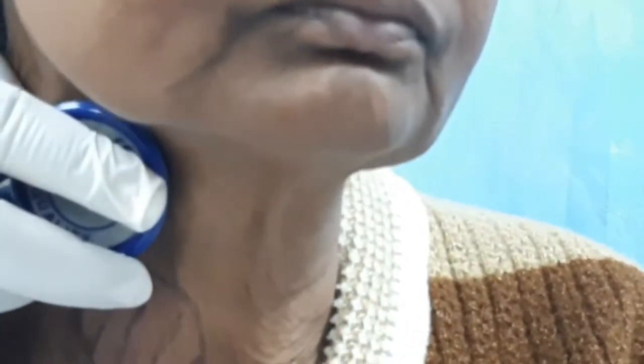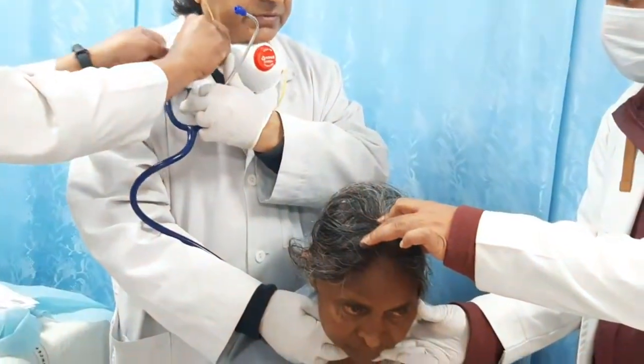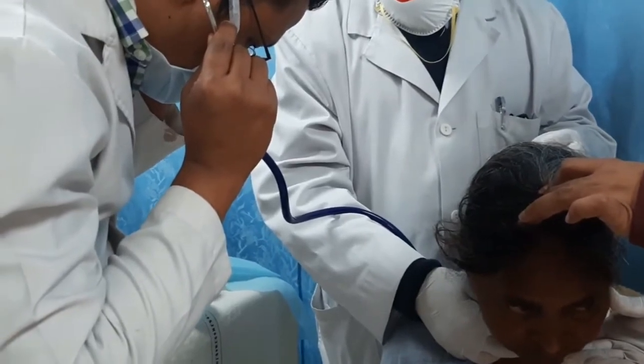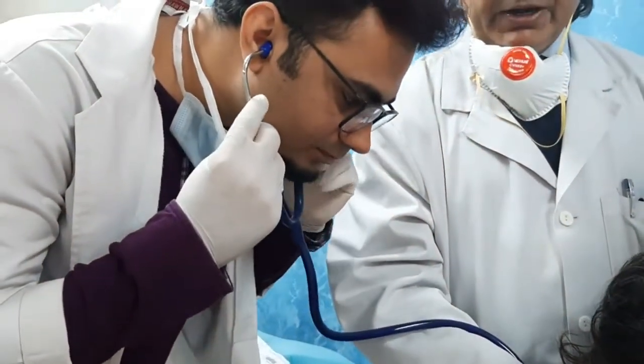We will now auscultate for the bruit. You can hear the bruit — it is like a murmur. So you can hear the bruit. It is a hyperdynamic circulation happening.